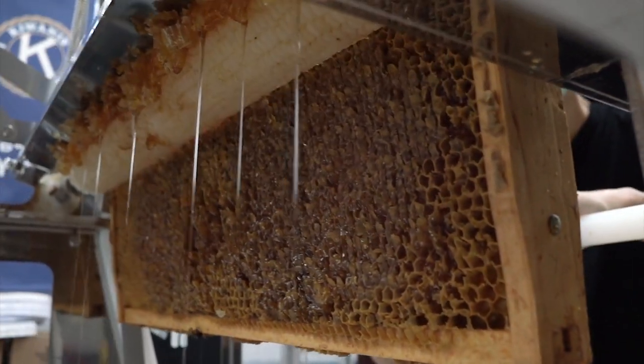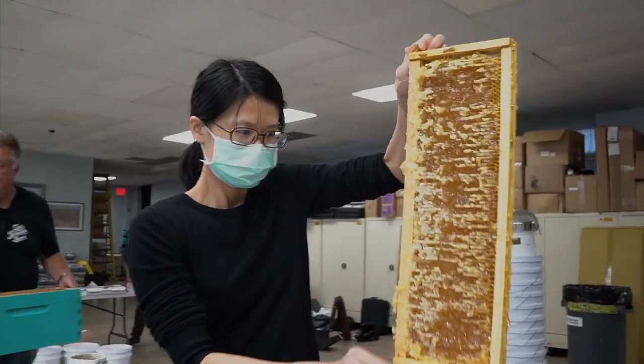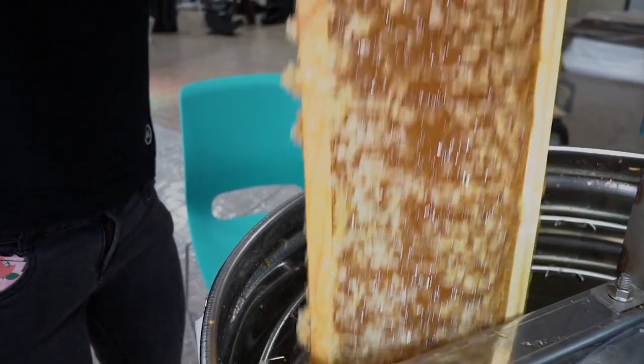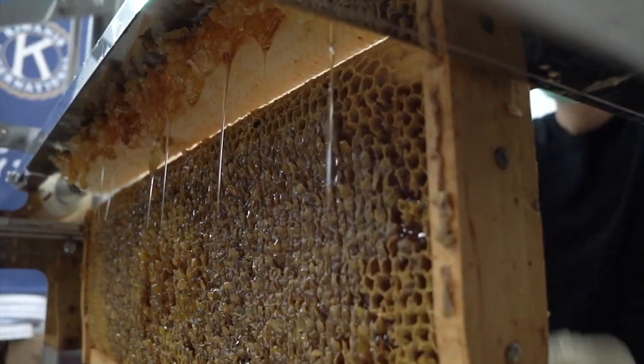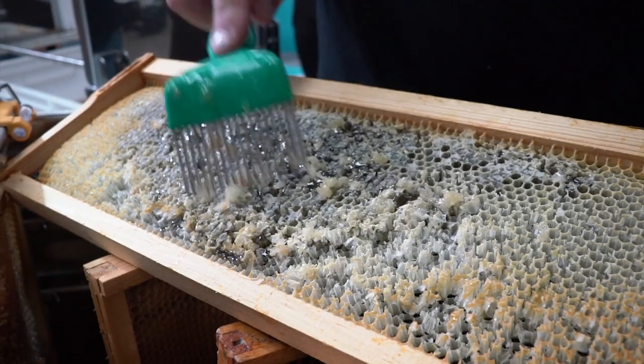We have to cut the wax capping so that the honey will come out, otherwise the honey would stay in even if we're spinning it. After we cut the cappings we put it into the centrifuge. Sometimes we'll see that we missed a little wax and we'll have to re-scrape it.